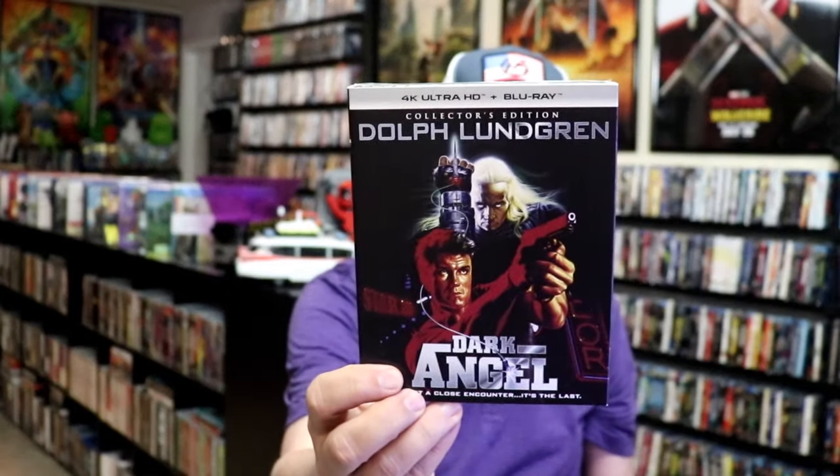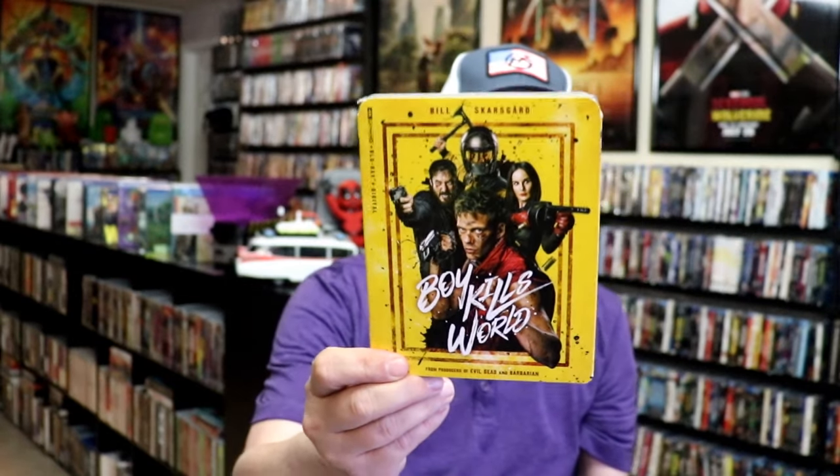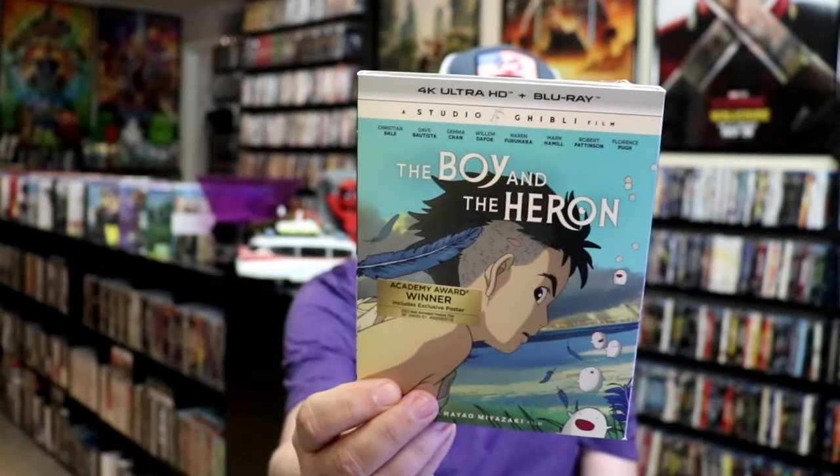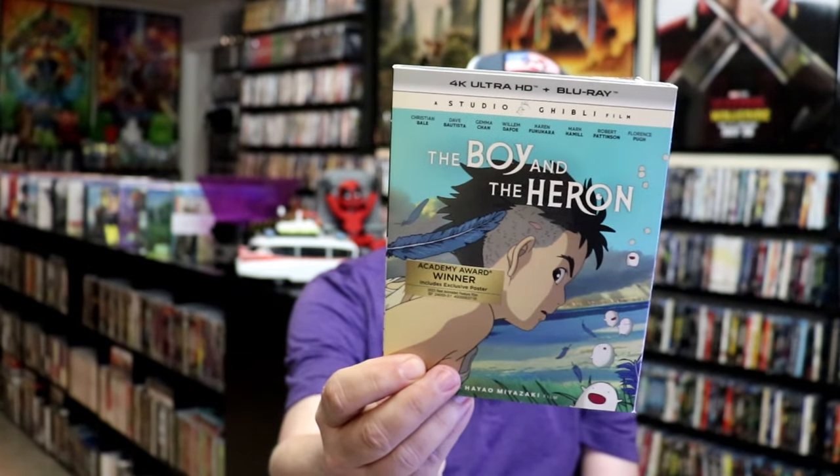I got Ghoulies 2, 4K release. Dark Angel, 4K release. Turbulence, 4K release. Boy Kills World, 4K release — I saw this one in the theater, really enjoyed it, happy to have it in the collection. Same with Abigail — Blu-ray release with a really nice slip, I saw this one in the theater, hopefully we'll get a 4K release eventually. Same with Challengers — I got to see this one in the theater, maybe we'll get a 4K for it. I got The Boy and the Heron — this is a GKids release. Civil War 4K release. And Twister 4K release with the steelbook.